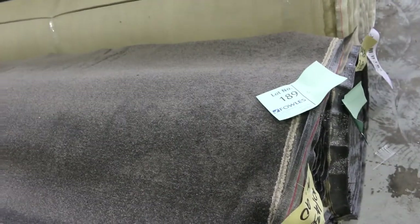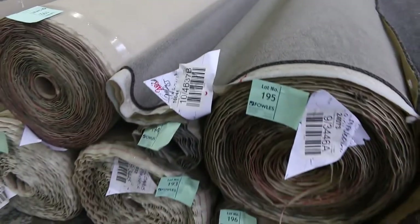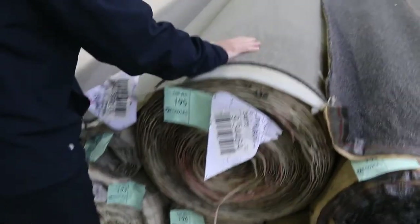We've got some nice twist piles here — lot numbers 188, 189, 190 are the same. Charcoal twist, always really popular, around $40 a metre. There's also a medium grey colour twist pile. Good quantity of this — lot 195 is the same as lot 191 through to lot 196. Around about $35 to $40 a metre for that — well and truly under half price.